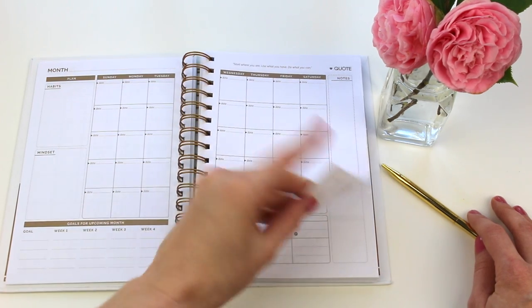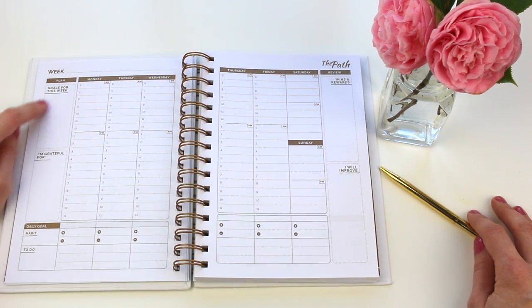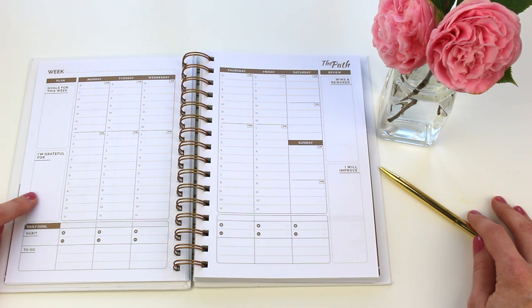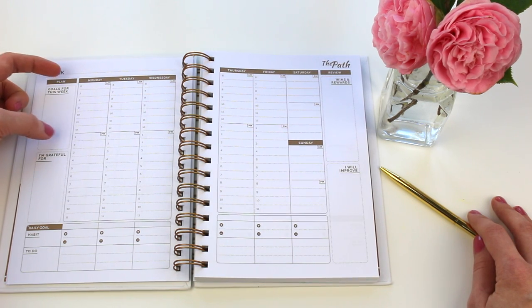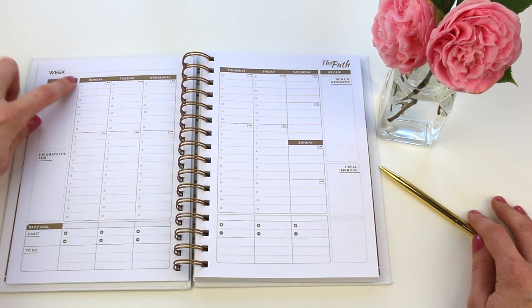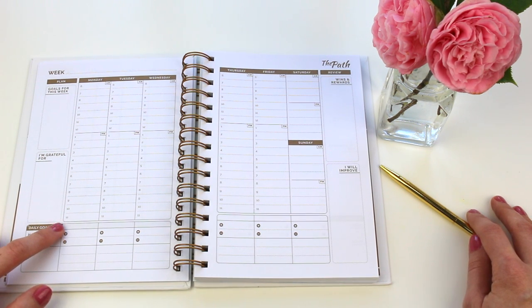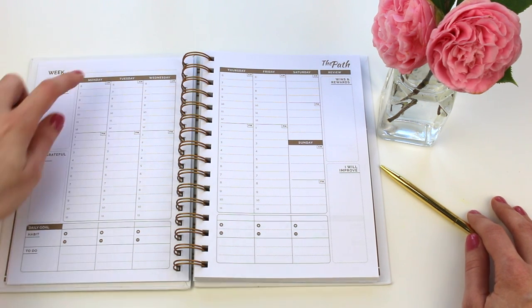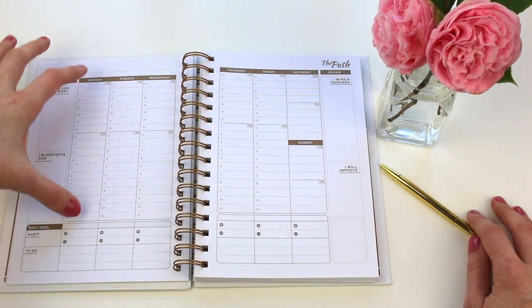Here is the weekly spread. You have goals for the week, something you're grateful for, a habit tracker, and a to-do list. The day is broken up into a morning section and a PM section, and you have a time stamp — so especially if you're following a schedule with appointments or tasks at certain times, this is a really great layout.